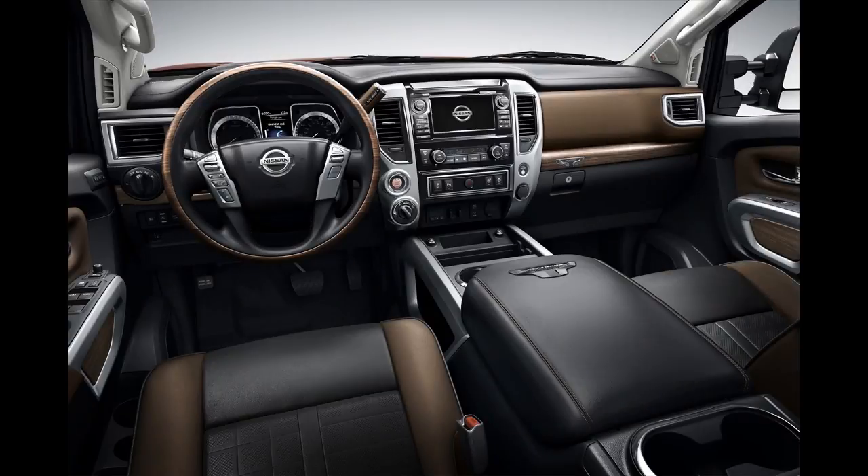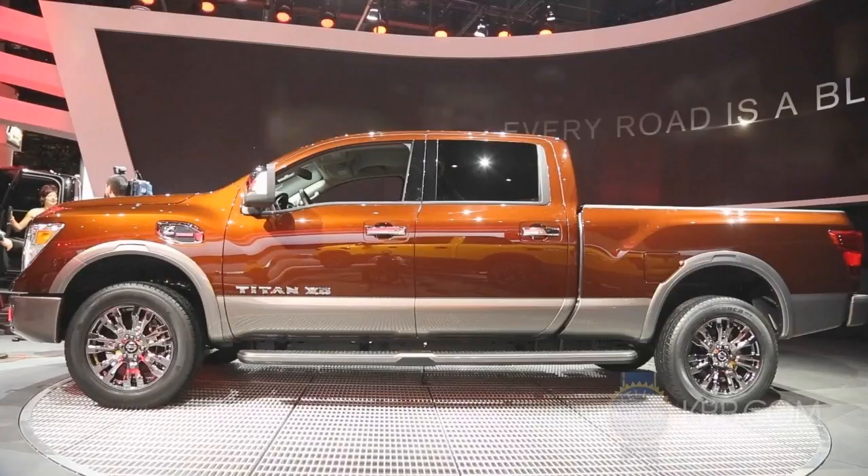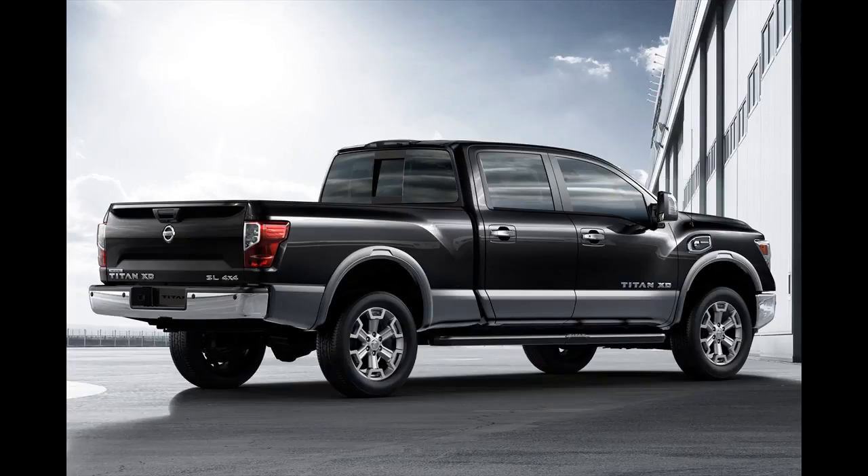Nissan sold 11,122 Titans in the US through November this year, a decline of 4.6% compared with the same period last year. Over the same time span, Ford sold 695,143 F-Series pickups, up 2.3%, and Chevrolet sold 537,552 Silverado pickups, up 14%.